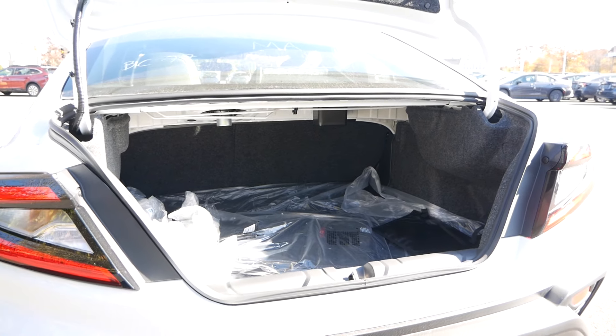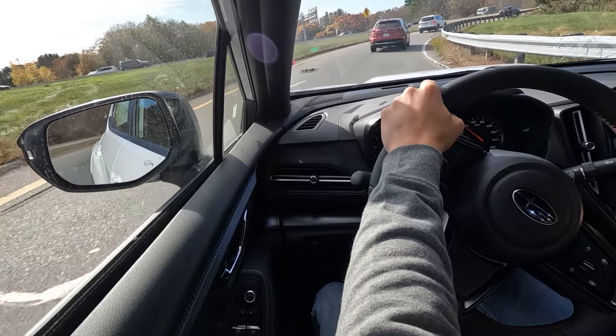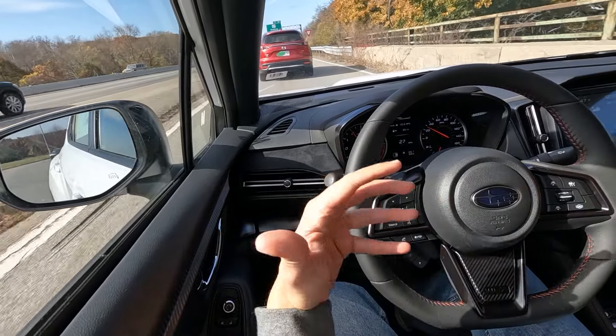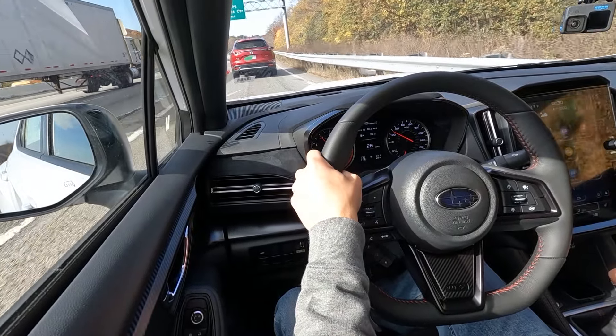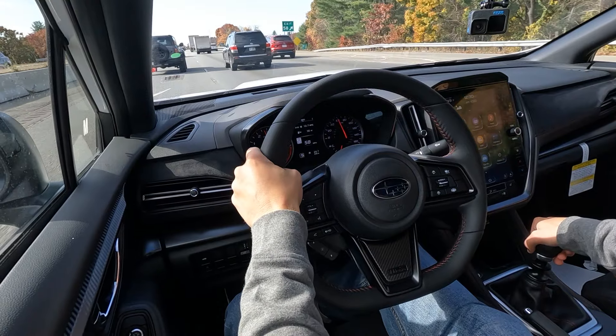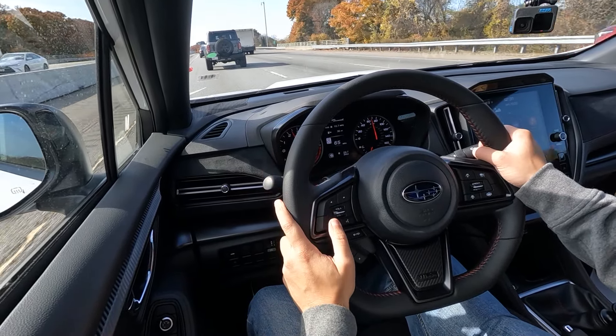Having been behind the wheel of the Subaru WRX TR for about 30 minutes now, I want to give my impressions as a WRX owner. As a journalist, I'm going to say that this is most certainly worth $6,000 over a premium or $3,000 over a limited. But as a WRX owner, I'm not quite sold — not at $42,000. Is this a better value than the GR Corolla, Honda Civic Type R, and Golf R? Yes, I think it is, especially when you look at what Honda dealerships are doing with markups — you're spending $10,000 over sticker for a Civic Type R, over $50,000. That is just ridiculous.